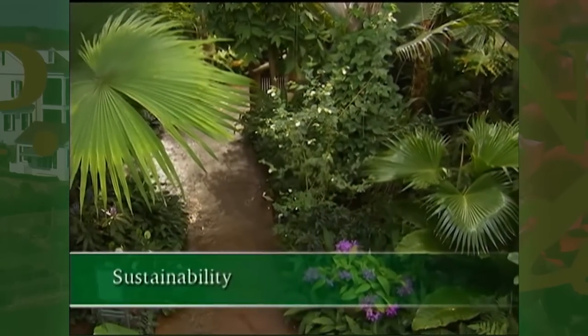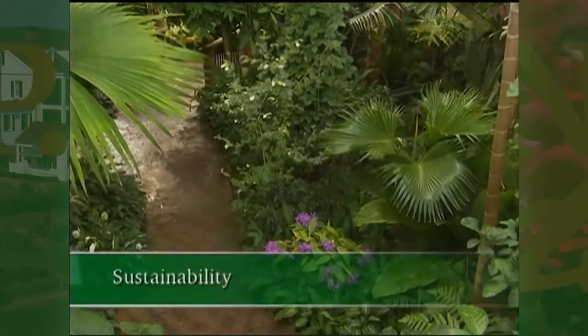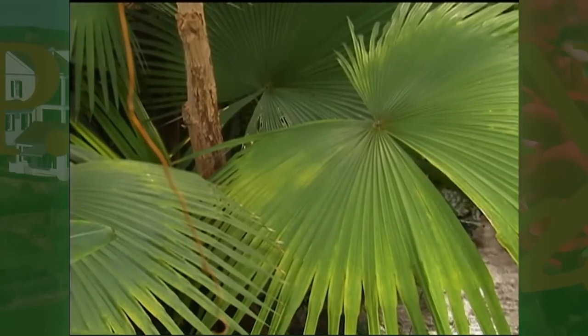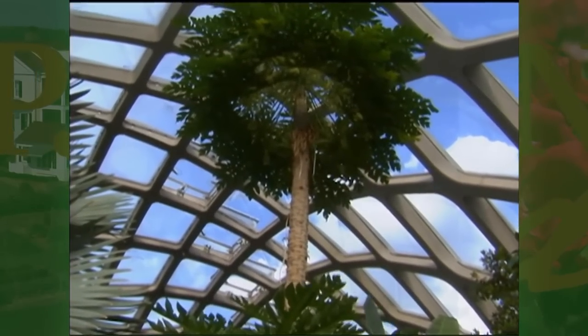The core mission of the gardens is to connect people with plants, but underneath that we have four core values. The first is sustainability — talking about the role that plants play in the entire ecosystem of the world, how they sustain life and why they're important to the long term.